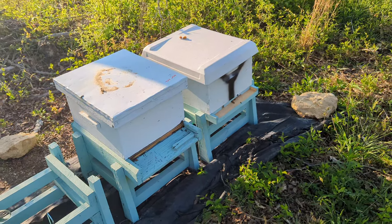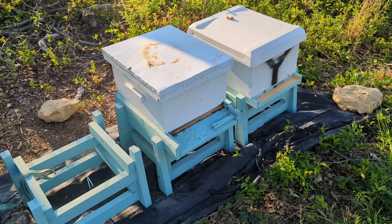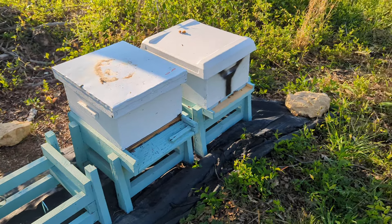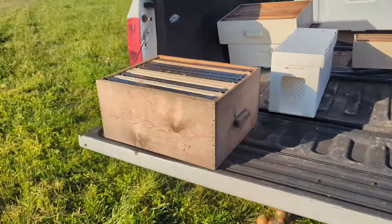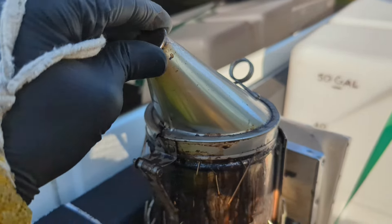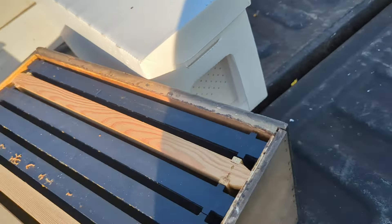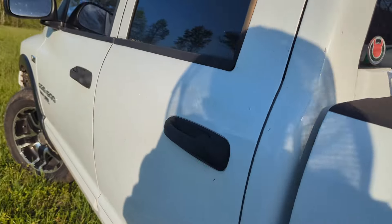I need to go up to the house and check that swarm that we caught off that post the other evening - see if they're getting some comb built and if there's a mated queen in it or not. Other than that, I'm finally for once caught up. I've got a bunch of equipment coming tomorrow - seven supers and a bunch of frames - so I'm gonna get that stuff built this weekend.